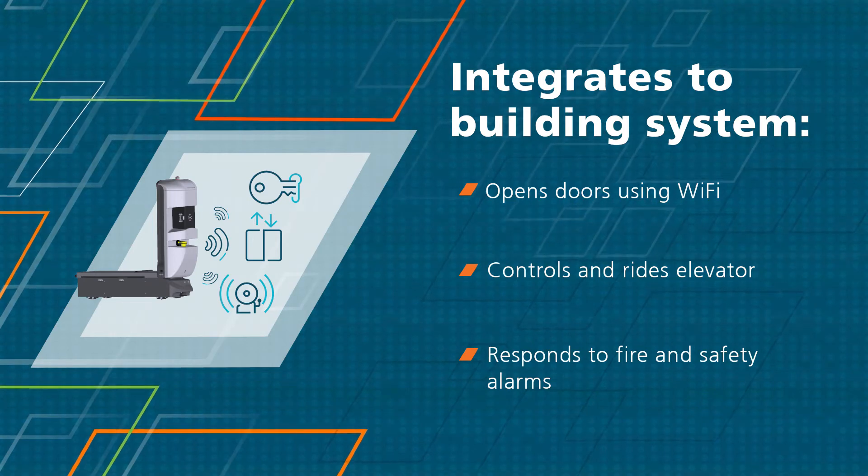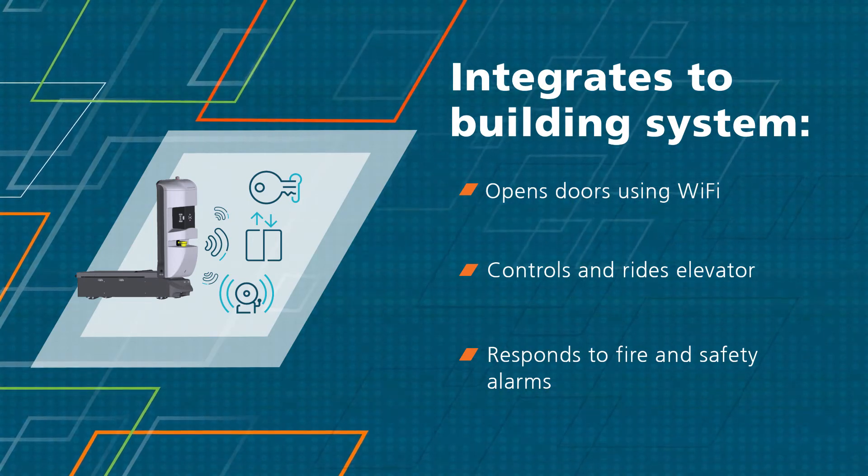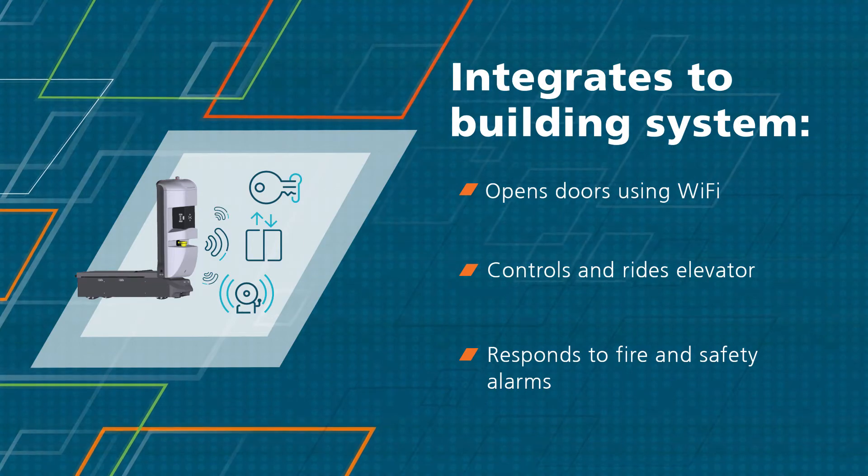It will integrate to your building systems, opening doors, riding elevators, and even responding to fire and safety alarms as needed.